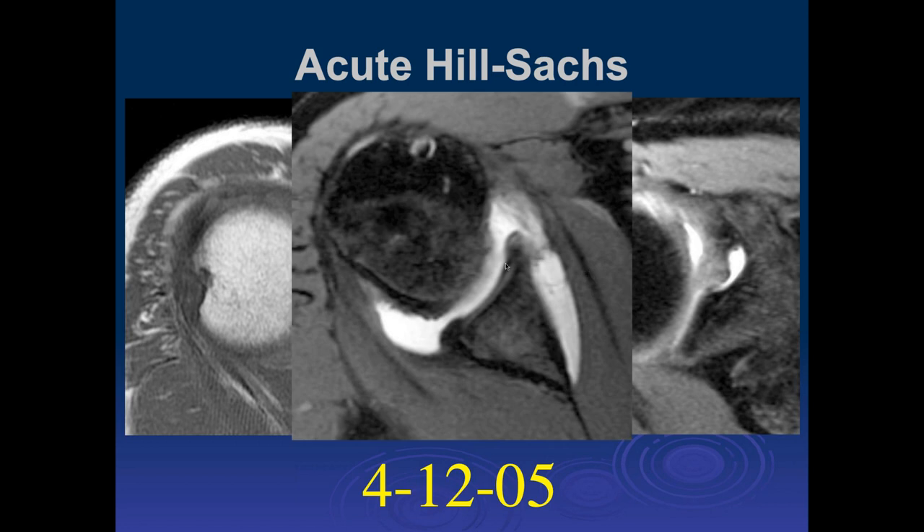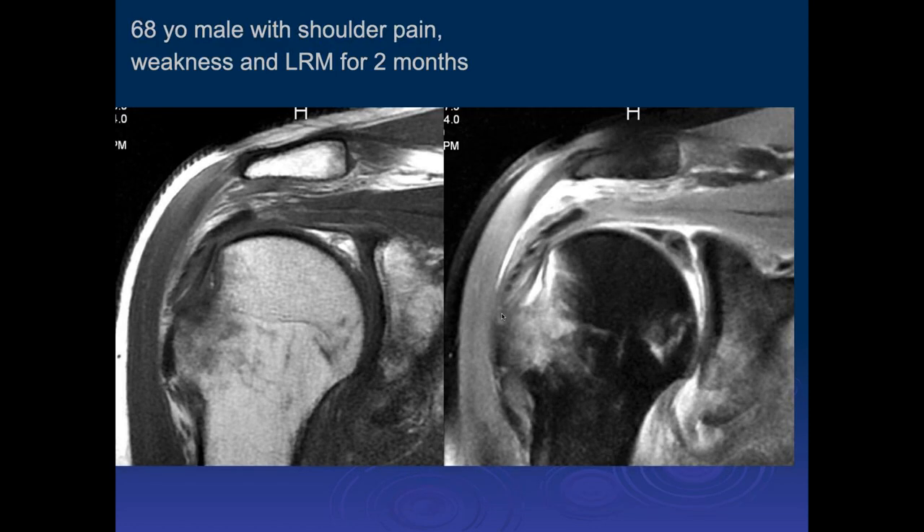There's probably a little degenerative change of that anterior labrum without a displaced labral tear. Hashi, what do you think of this one? So we have a 68-year-old male with shoulder pain, weakness, and loss of range of motion for two months. We have two coronal images; there's quite a bit of edema within the superior aspect of the humeral head.